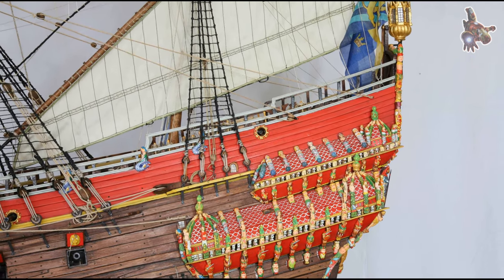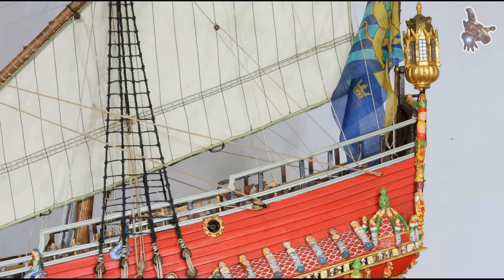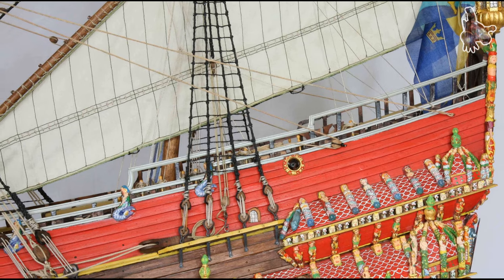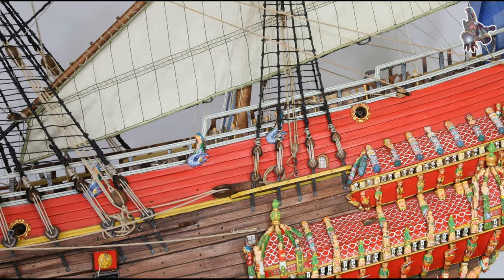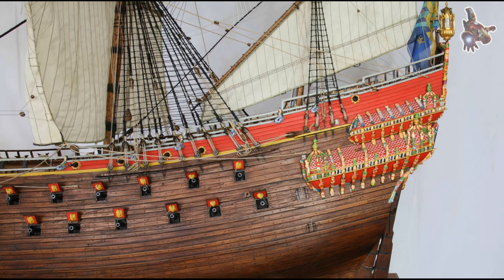How much did the Vasa weigh in 1628? In 1628, the hull of the Vasa alone weighed approximately 600,000 kg. Upon departure, the ship's displacement was between 1,200,000 and 1,250,000 kg, which accounted for the ballast, equipment, provisions, and everything else on board at the time of sailing.